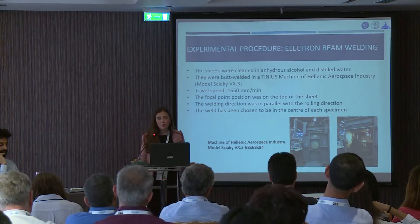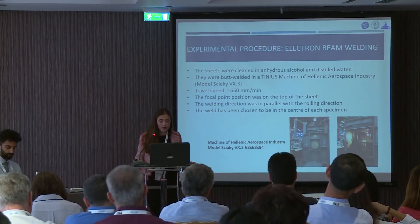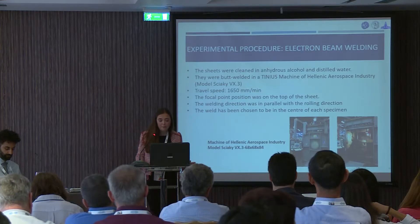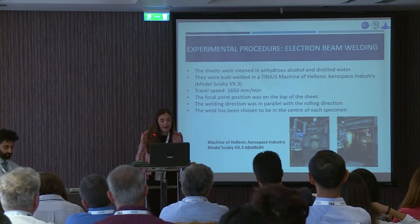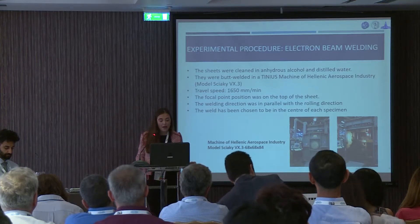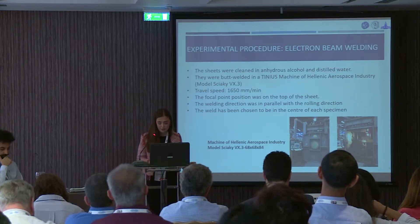The electron beam welding process was performed by the Hellenic Aerospace Industry. Concerning the weld, the weld in the T3 direction was in parallel with the rolling T3 direction, and the weld was chosen to be at the center of the specimen.